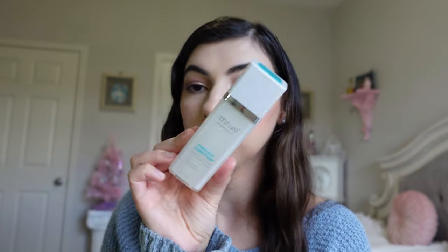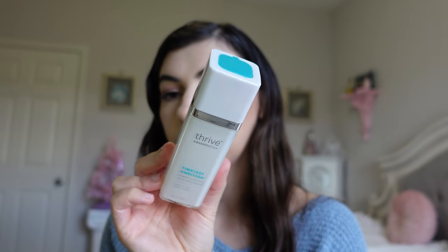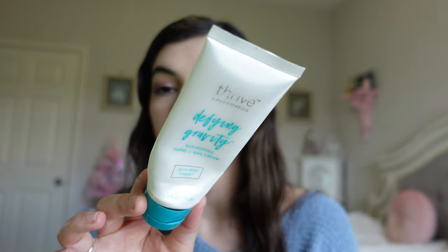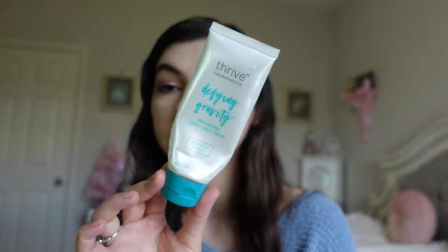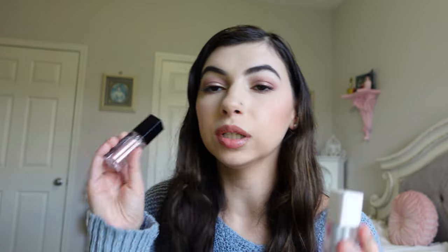I have more Thrive Cosmetics products. Their Time with Ambition Sculpting Serum was really nice — I'm not sure if they still carry it but it was a good serum and I would repurchase it. I also have their Defiant Gravity Nourishing Hand and Nail Cream, which I absolutely love. I already have a backup of this one. I prefer this hand cream over others — it's really nourishing and I like the smell of it.